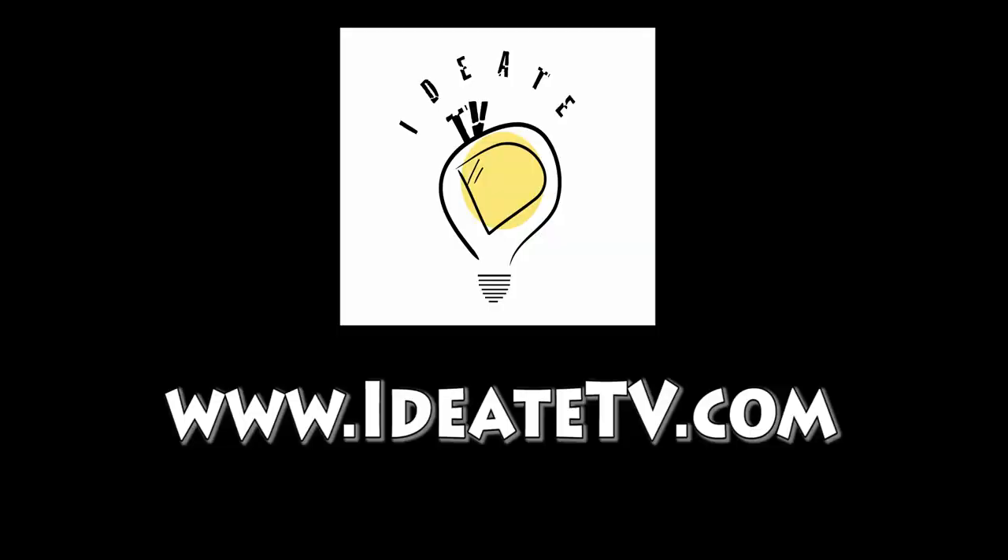You guys definitely have to make sure you check out Jason and iPyramids — I'm blown away. These products are going to help you raise your energy and vibration to live a better life. Thank you so much, Jason. Thank you very much.